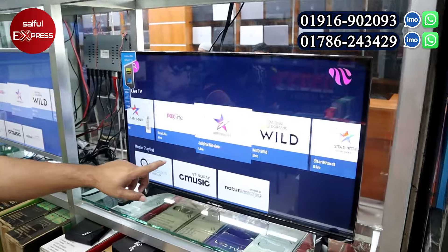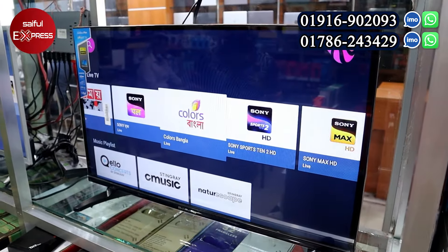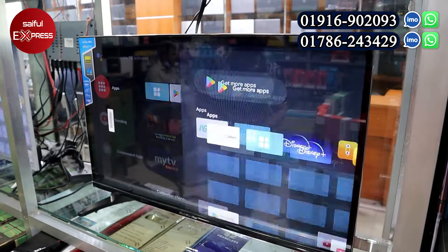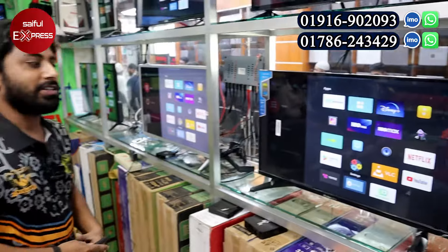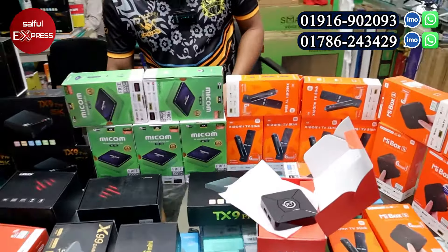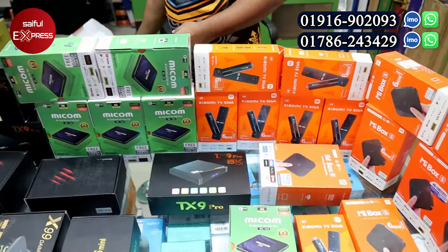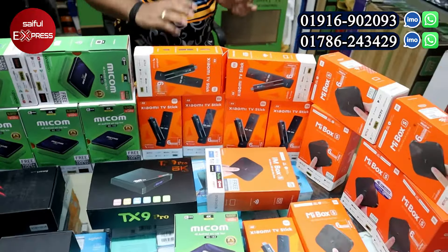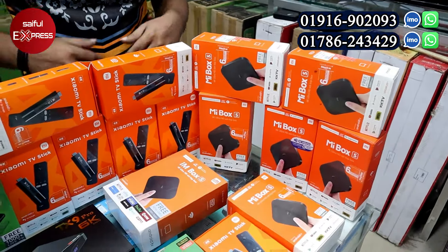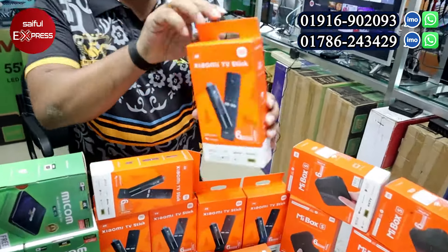The channel is very clear and HD quality. We can see the channel is free. There are movies and National Geographic. We have Wi-Fi support. All of these are branded devices. The market shop has high-quality devices.